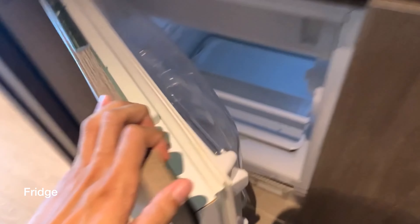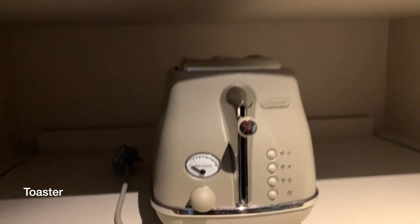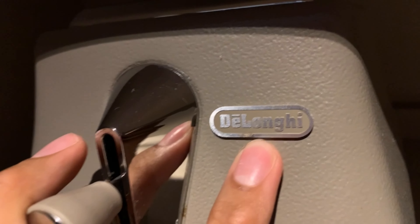The best part about the room is the kitchenette — there's a microwave, a Nespresso machine, a kettle, and a sink. There's also a fridge. And this is the first time I've seen in a service apartment or hotel — they have a toaster, and it's from De'Longhi.